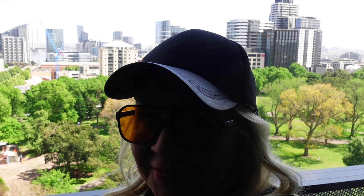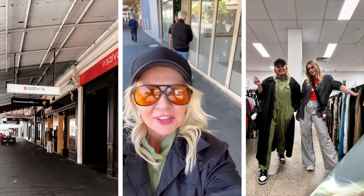Hey loves, welcome to Melbourne! Super cute view from my hotel balcony. I'm here for three days, very excited to check out some Melbourne Fashion Week events and of course I am going to hit the Melbourne thrift stores hard, so I thought you might like to come along for the ride.